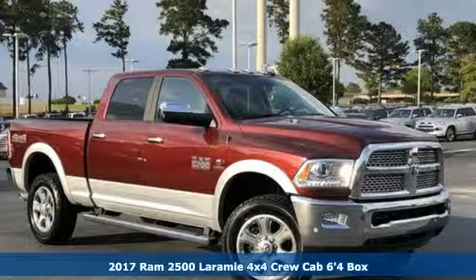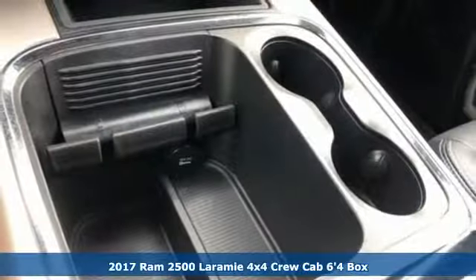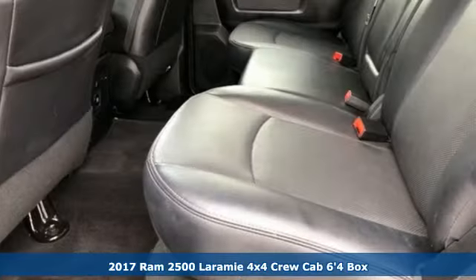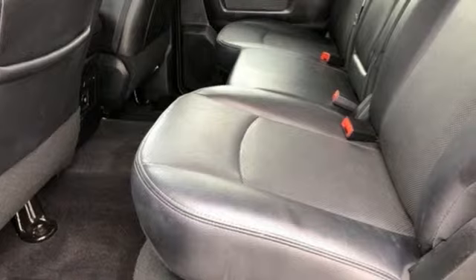It's a 2017 Ram 2500. This 2500 makes short work of tough situations, plus it offers an exciting list of features.